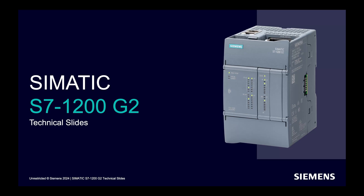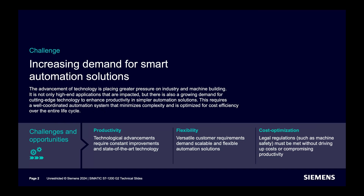Now this is going to be succeeded by the new generation — the S7-1200 G2. Why a new S7-1200 PLC? Of course, the market is evolving. The scalability, flexibility, and the way controllers get customized is reaching a whole new level, asking for a new basic controller to outperform the market.